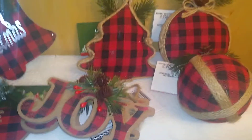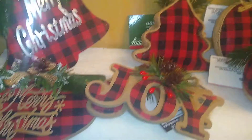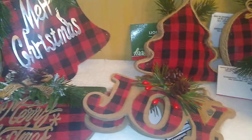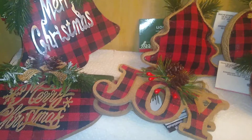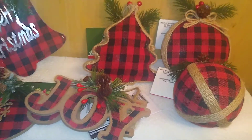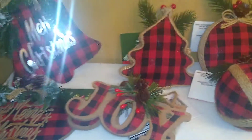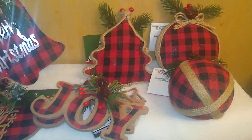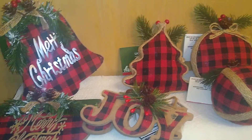Now we're going into that red and black buffalo plaid, which is so popular. It was popular last year and the year before — I never get enough of it. Target started my love of the red and black buffalo plaid, and I'm showing you updated stuff I've added to my already extensive collection.